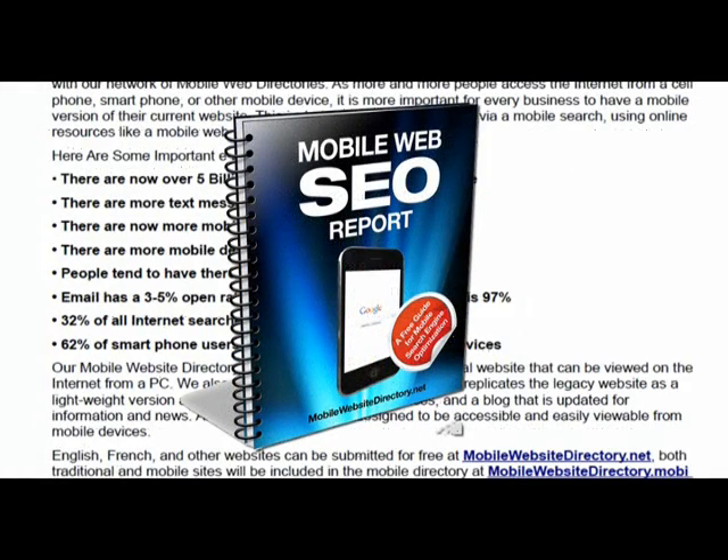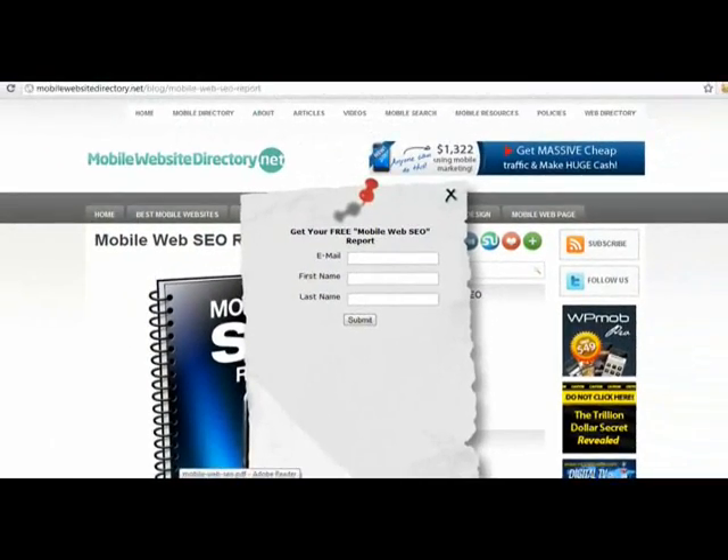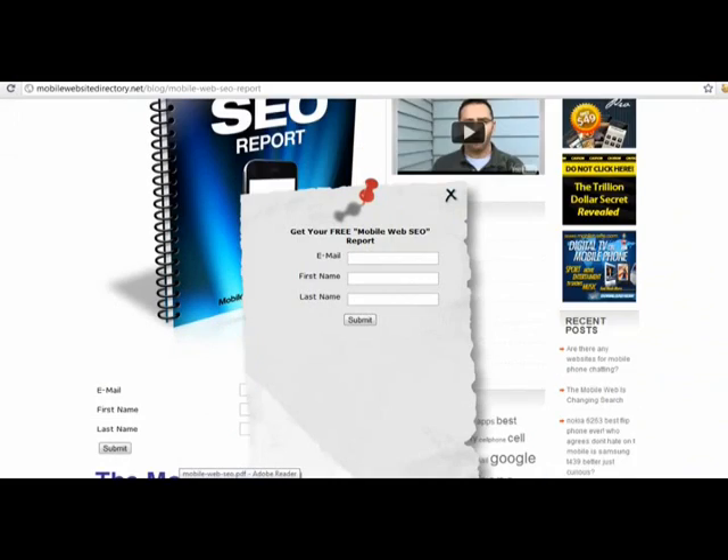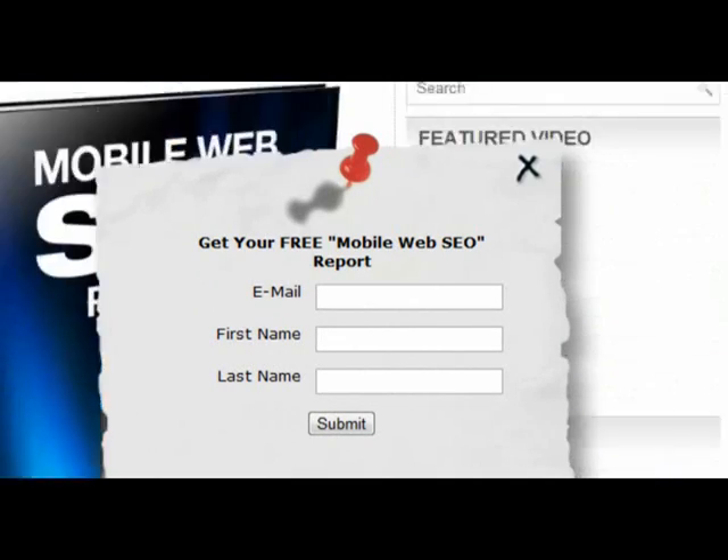So don't miss out on your chance to be part of the mobile web. Get your free copy of the mobile SEO report by visiting mobilewebsitedirectory.net/blog/mobile-web-SEO.